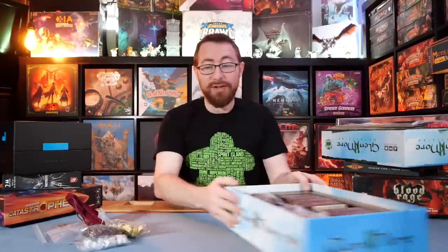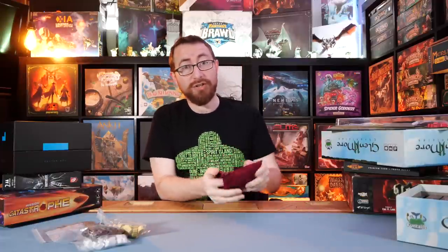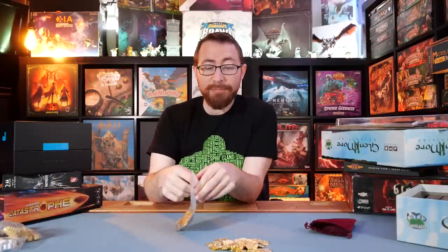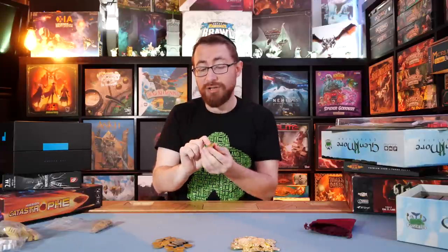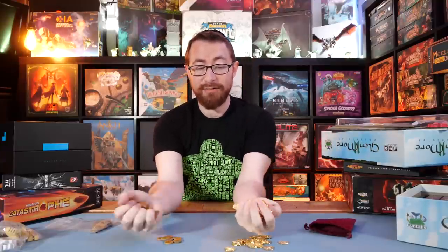The Kickstarter version of Glenmore came with metal coins, but I don't have the Kickstarter version, so I got some metal coins from Top Shelf Gamer. These replace the very, very boring credits. These punchboard coins feel like they could have been the punchboard remnants of a game — not really that satisfying. I do like the metal coins a lot more. They're a drop shiny — I do wish they were tarnished a bit more — but they have a reasonable heft and I like them significantly more.